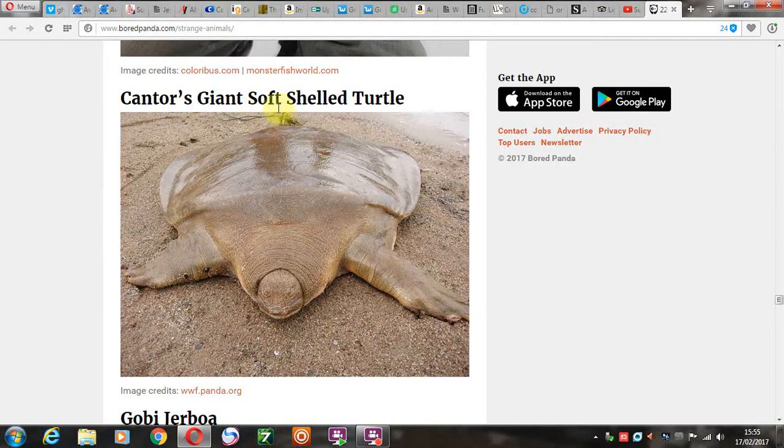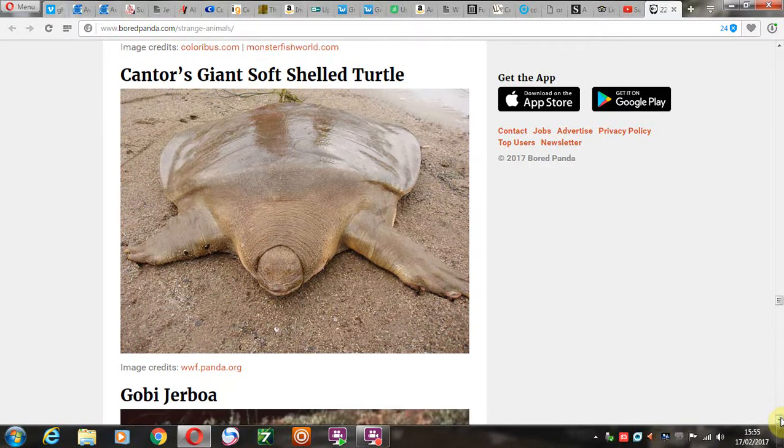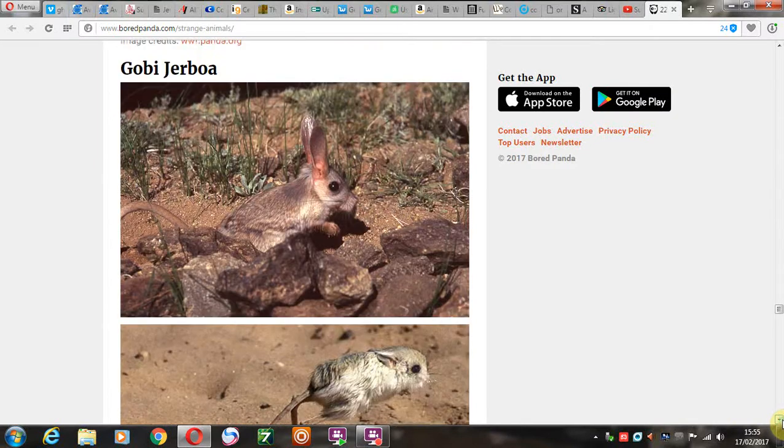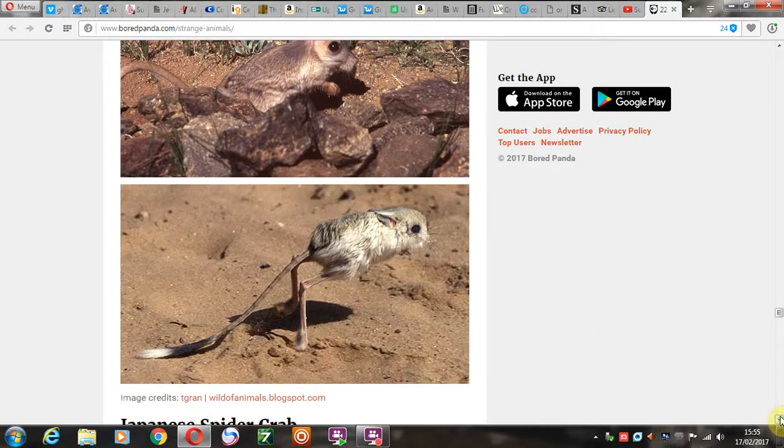Cantor's giant soft-shelled turtle. Wow — which is the back and which is the front? I'm not sure. Gobi jerboa. Well, it's like a gerbil type of thing — a gerbil crossed with a kangaroo. Where did they get feet like that? I've never seen anything like it in my life.